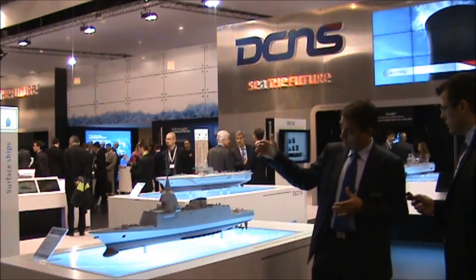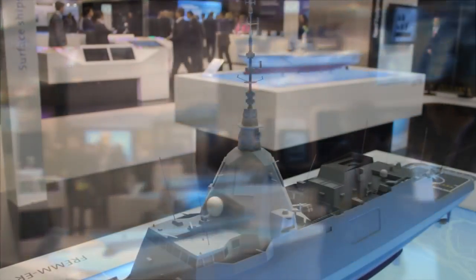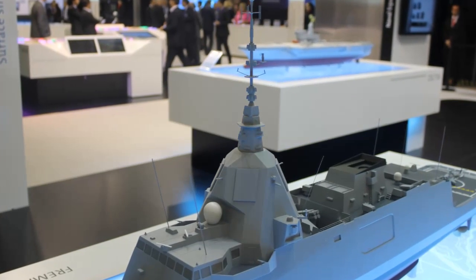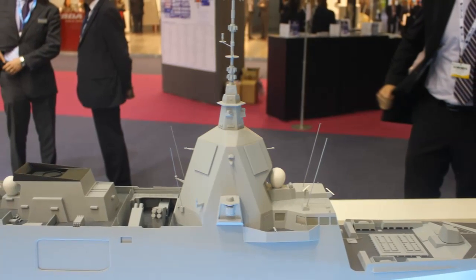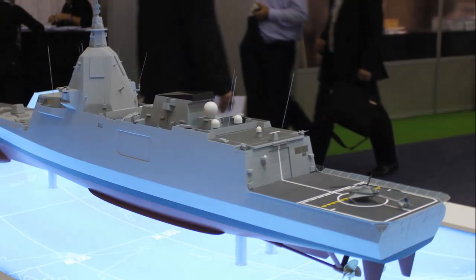What we have done is merge the two masts into a single multi-function mast with four flat panel radars, with electronic warfare and communication systems on top.